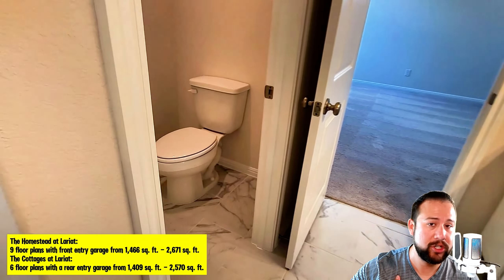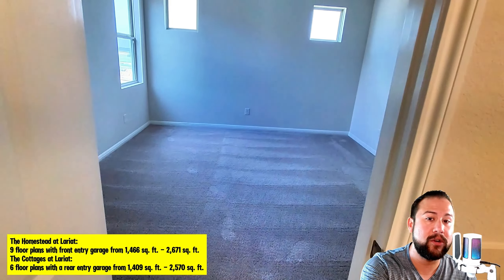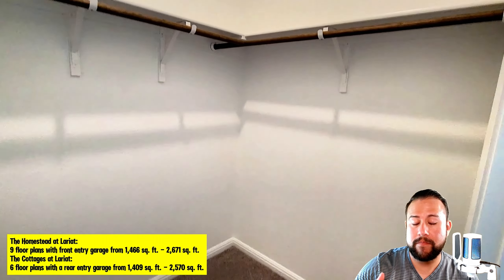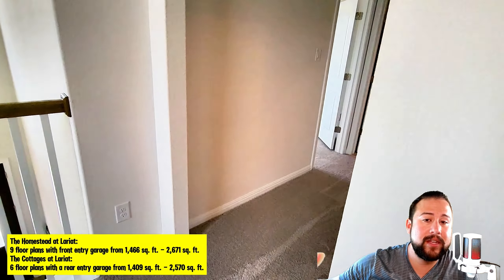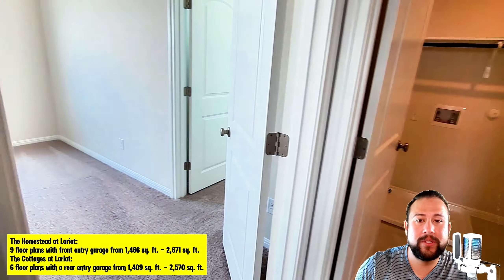I specialize in new construction. Every time there's a grand opening all around the Austin area, I try to make it out there, record content, and get my drone up top and fly — so my audience can get a really good perspective of not only what the home looks like on the inside, but what the surrounding community looks like on the outside. Especially for a community like this, because you can really see just how much future growth and future homes they're going to be building.